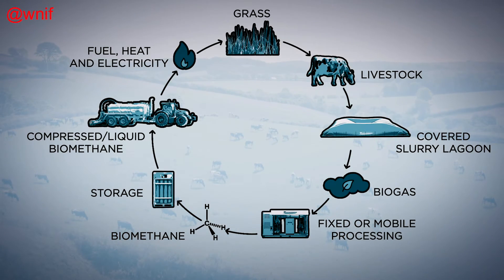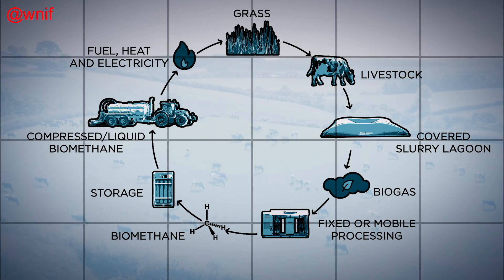It's also more sustainable, being better than carbon neutral when powered by liquefied biomethane sourced from livestock slurry.